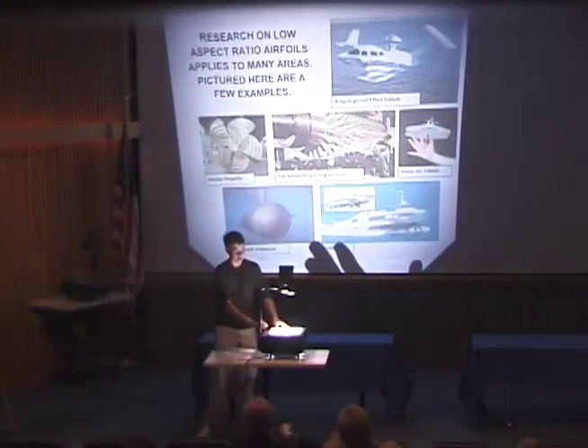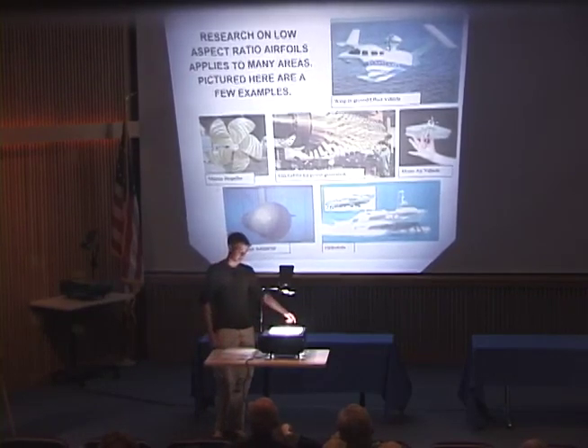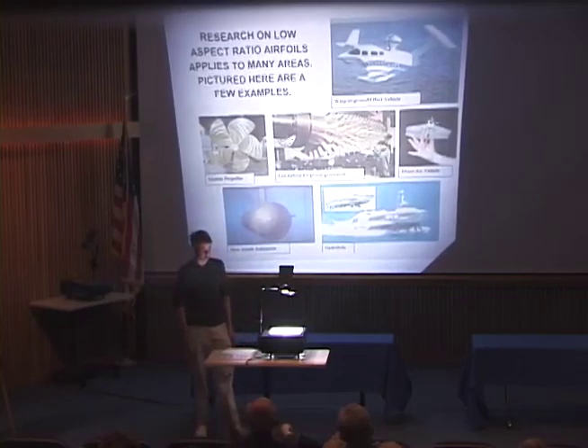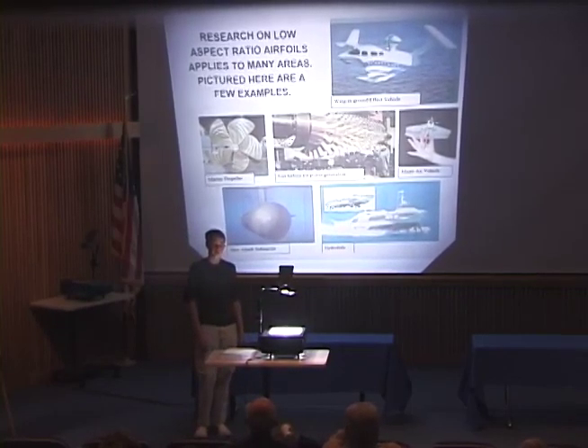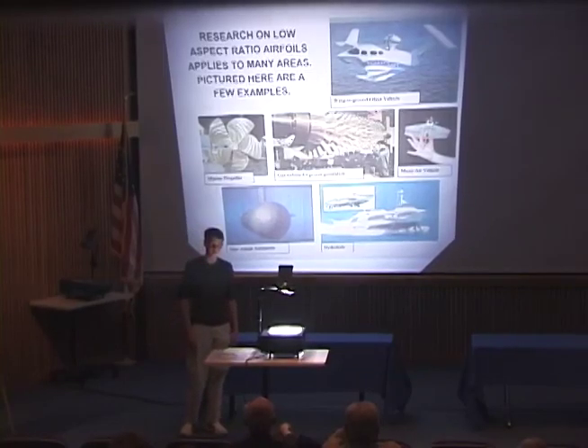A couple of places where low aspect ratio wings occur are wing-in-ground-effect vehicles, marine propellers, gas powered turbines, micro air vehicles, new attack submarines, and hydrofoils.